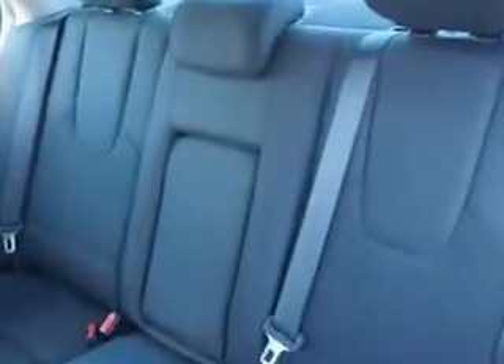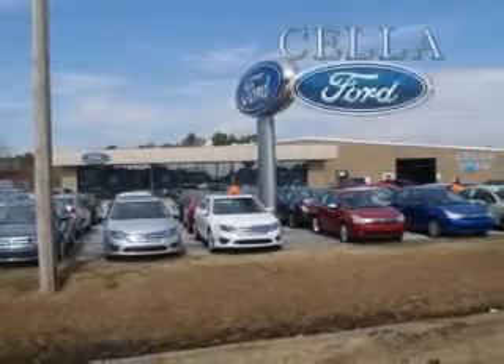Enjoy the drive and have peace of mind in this 2012 Ford Fusion. See us at Cella Ford today. Cella Ford, creating customers for life.